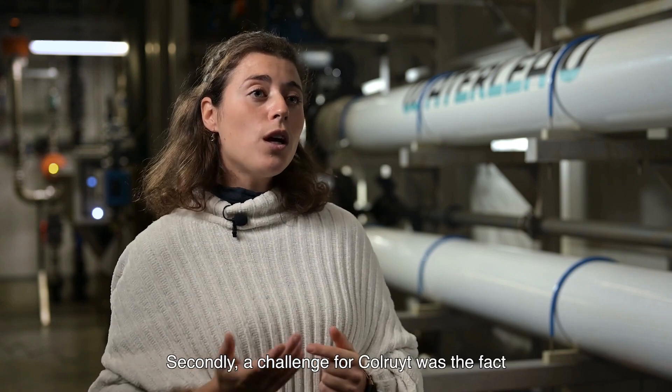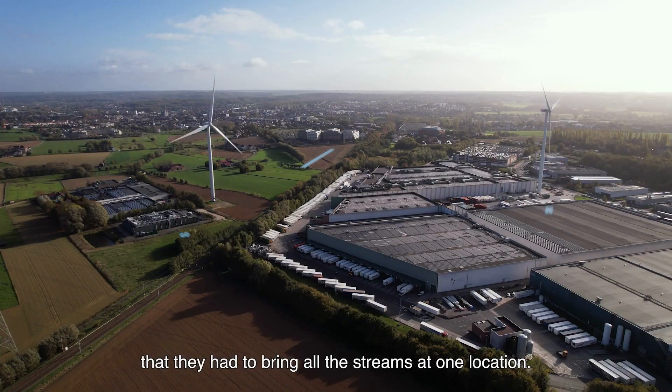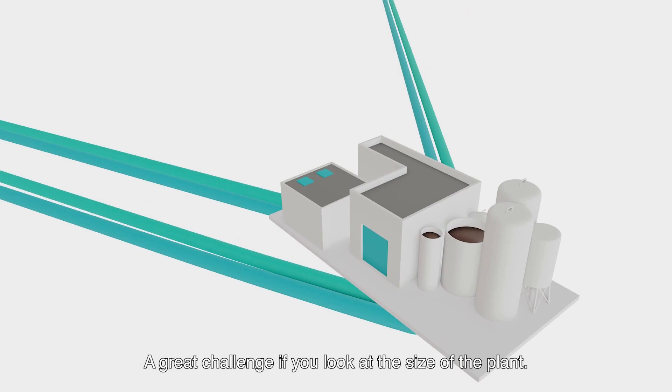Secondly, a challenge for Colored was the fact that they had to bring all the streams to one location. A great challenge if you look at the size of the plant.